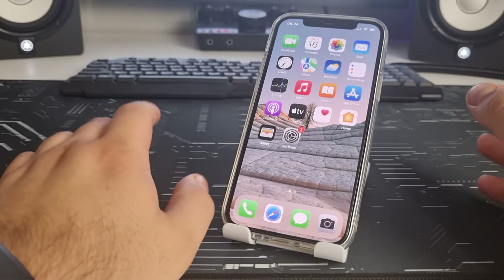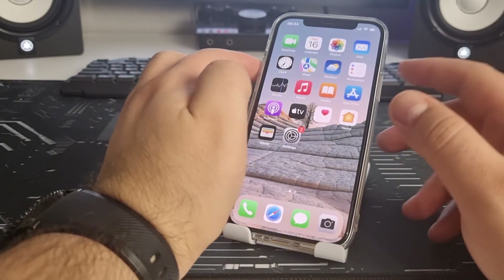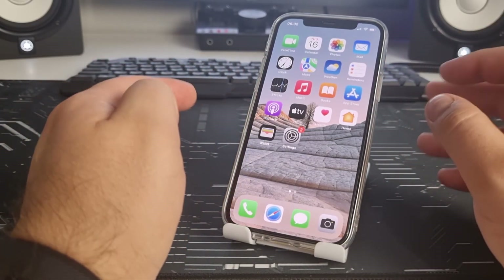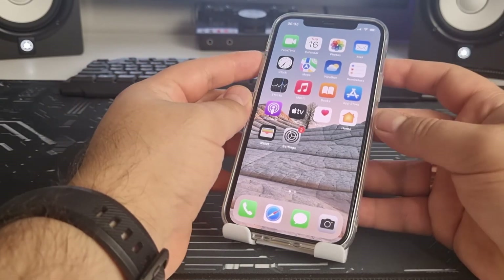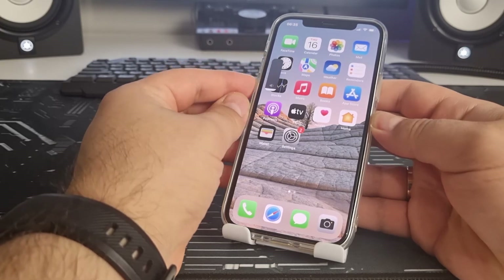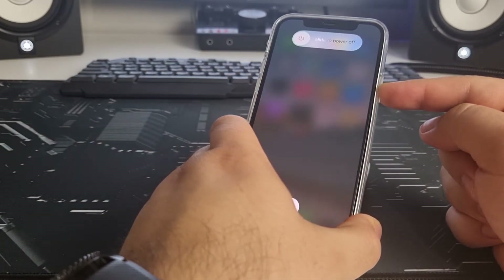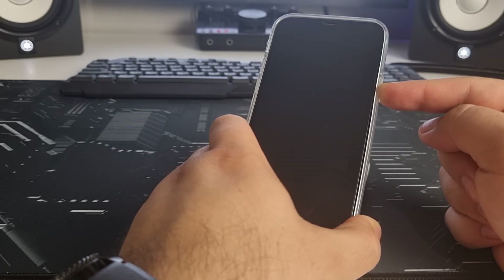Now I'll show you another very effective method. Press the volume up, then the volume down, then press and hold the power button until the Apple logo appears — about seven to ten seconds.